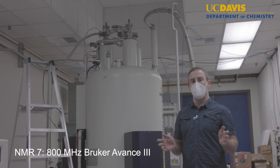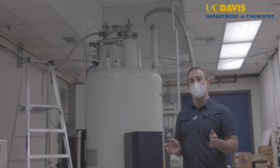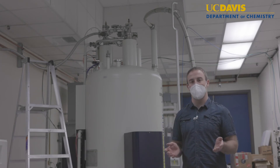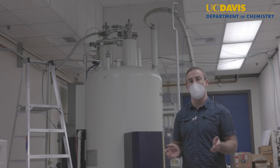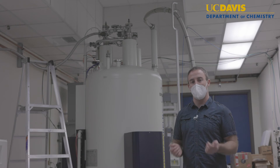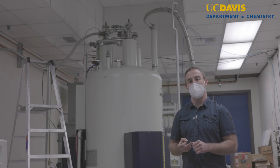This is our 800 megahertz or 18.1 tesla pumped magnet system. The pumping mechanism on this magnet allows us to access temperatures below liquid helium. It is equipped in liquid state with a cryo probe that's capable of detecting hydrogen and carbon with nitrogen decoupling.